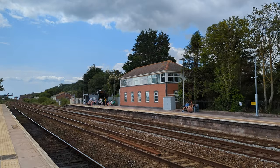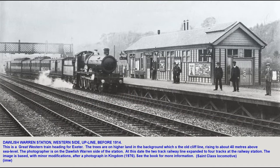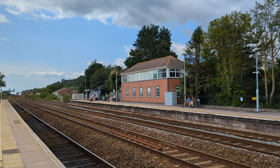Here we go — 1914, roughly here. So that's a 1914 steam train at Dawlish Warren station. Lovely.